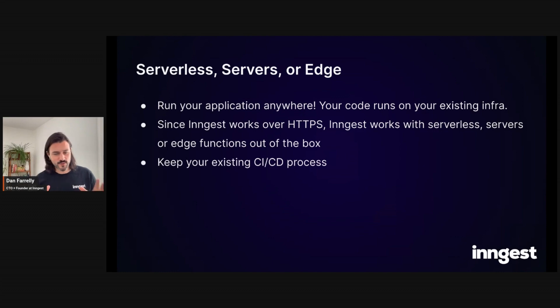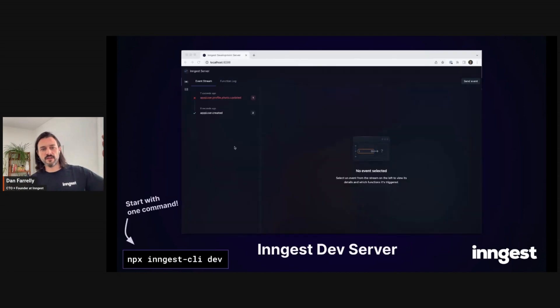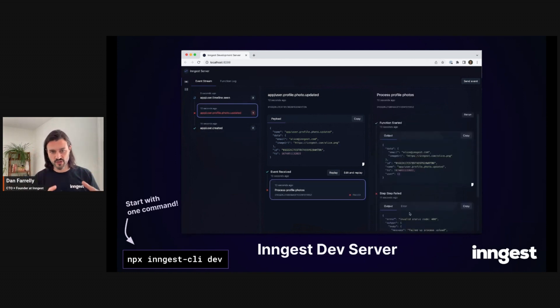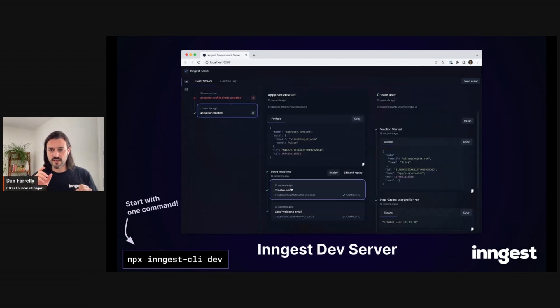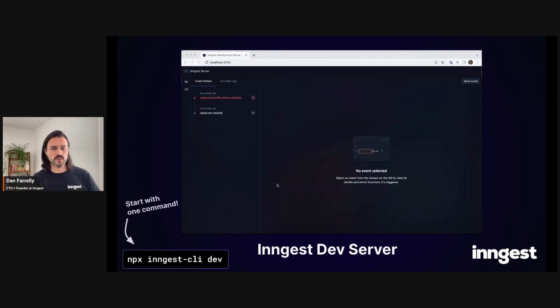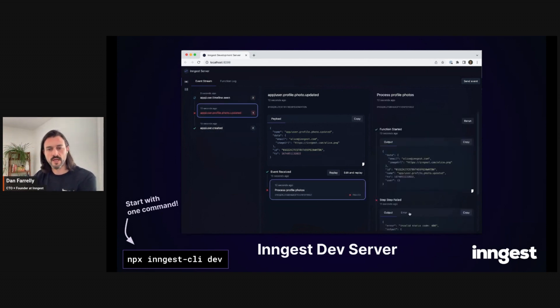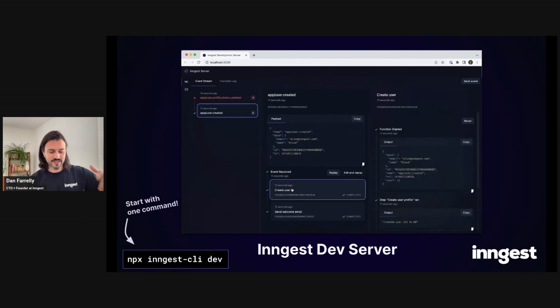Now let me do a quick run-through of the Ingest stack and how our tools help you ship faster. Starting off is the Ingest dev server — a complete local development experience that runs on your machine with one command. You don't need to run any other dependencies or orchestrate other services; it's a fully self-contained development environment for background jobs and workflows. It gives you immediate feedback through a web UI so you can see what's happening in these asynchronous processes, lets you retry jobs, and improves the developer feedback loop in local development.